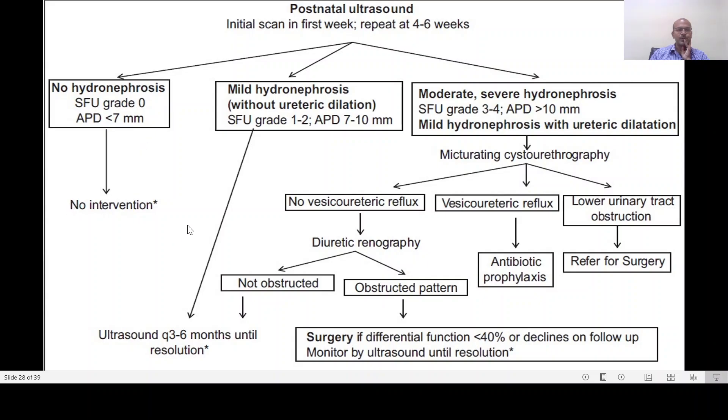If it is mild hydronephrosis with APD less than seven millimeters, no intervention is needed. If APD is seven to ten millimeters without ureteric dilatation, do a postnatal ultrasound after the third day, then every three to six months until resolution. Most cases in the 10 to 12 millimeter range fall into mild category. For moderate to severe hydronephrosis — more than 10 to 12 millimeters — or mild with ureteric dilatation, perform a micturating cystourethrography with adequate precautions to prevent infection. If there is no vesicoureteric reflux, do a diuretic renography. If no obstruction is found, follow with ultrasound. If there is an obstructed pattern, management depends on differential function and surgery may be needed.